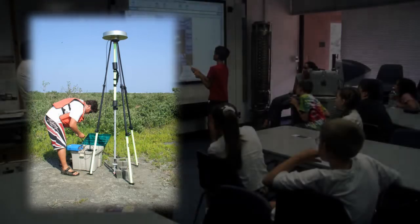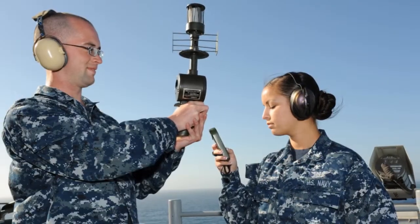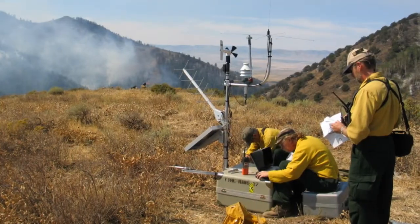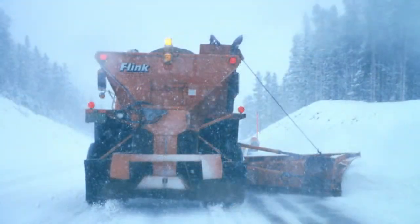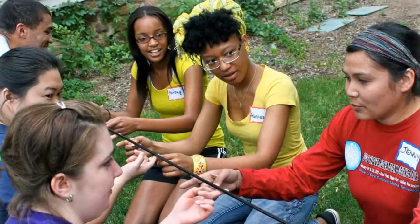The target audiences for COMET training range from college-educated scientists to school children. This includes many groups in between, such as university students, emergency managers, state and local agencies, international agencies, private industry, and science enthusiasts.